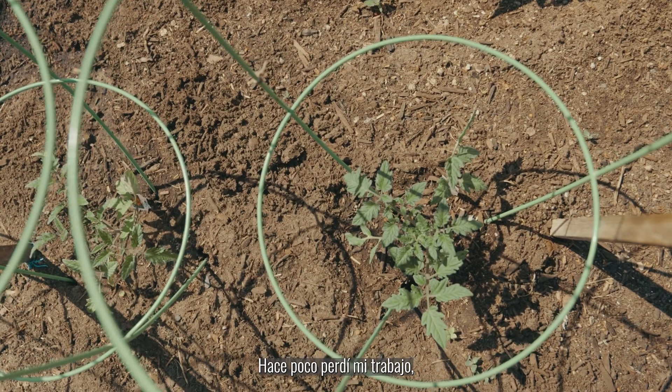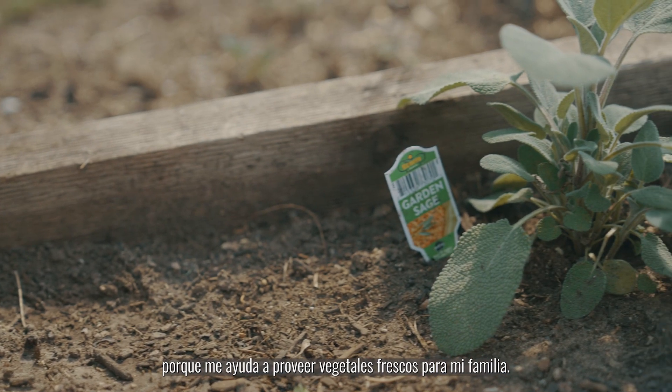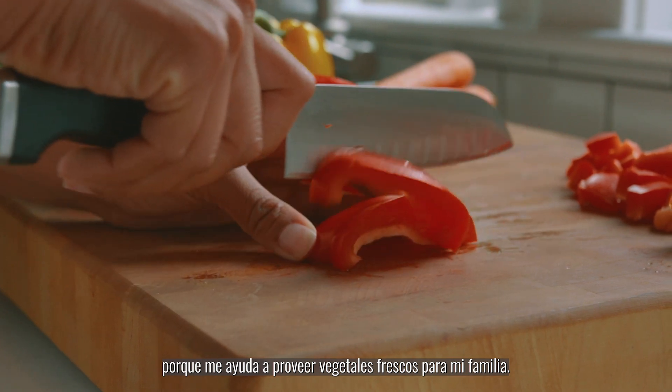I was laid off recently, and so the Grow a Garden kit was super helpful because it provided fresh vegetables for my family.